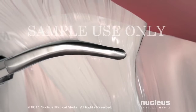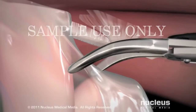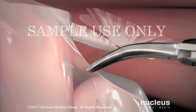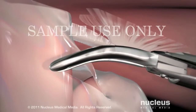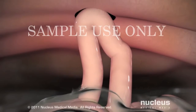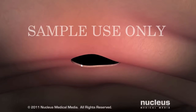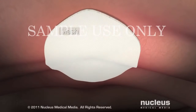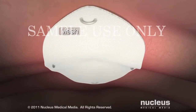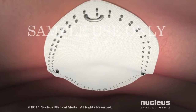Scar tissue from previous operations will be removed, if necessary. Then your surgeon will cut away the hernia sac, allowing your intestine to return to its proper location in your abdomen. Next, your surgeon will suture a piece of mesh over the weak spot in the abdominal wall, to prevent your intestine from slipping back through the opening.